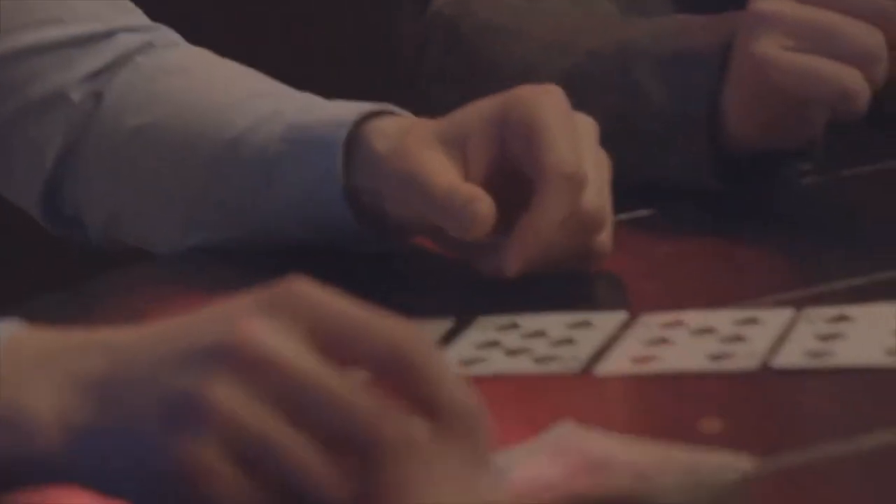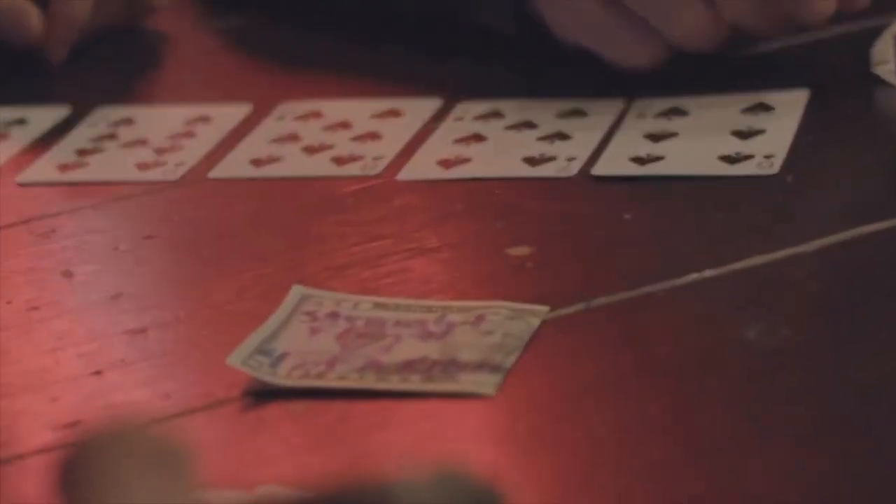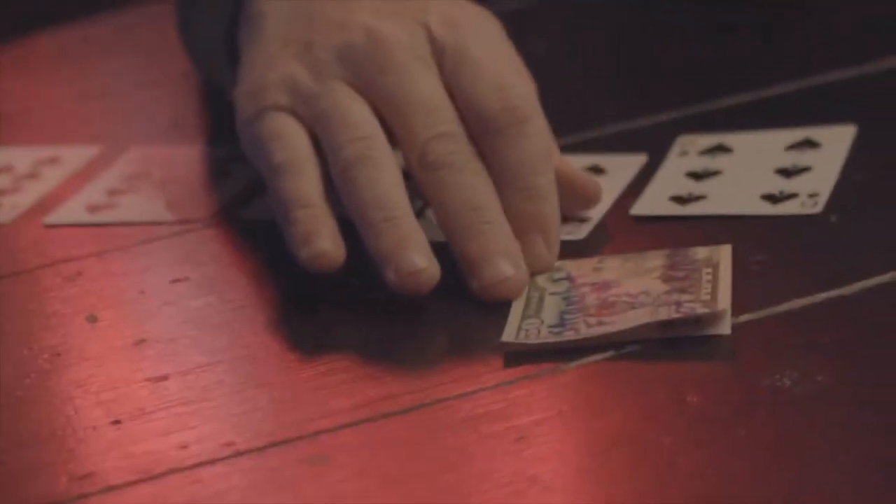Now I told you that cheaters always win at cards, and that's because we're always one ahead. Tonight I'm the ultimate cheater, so I was always one ahead. Tonight it's a straight flush versus four of a kind.